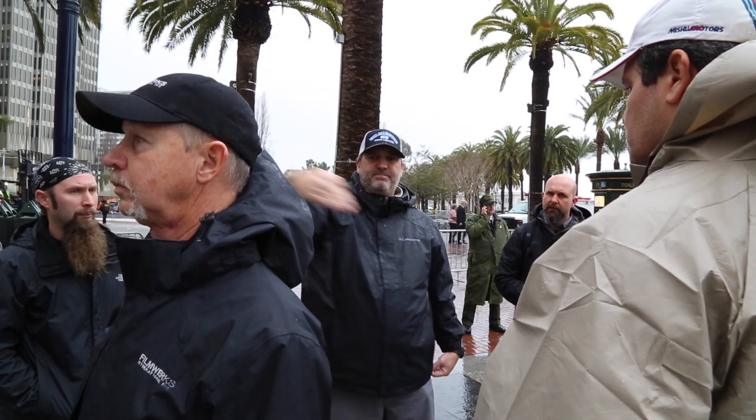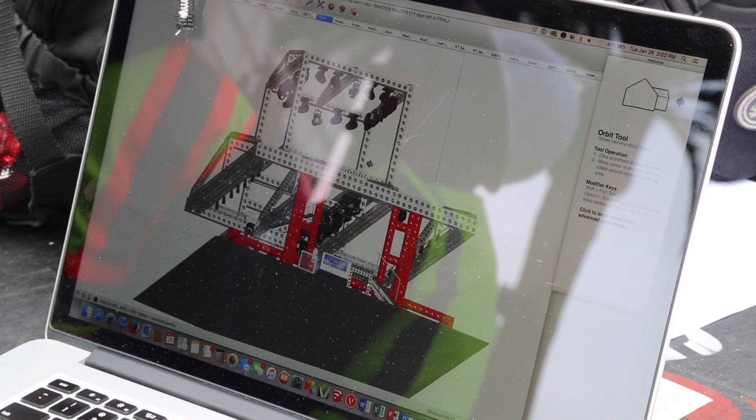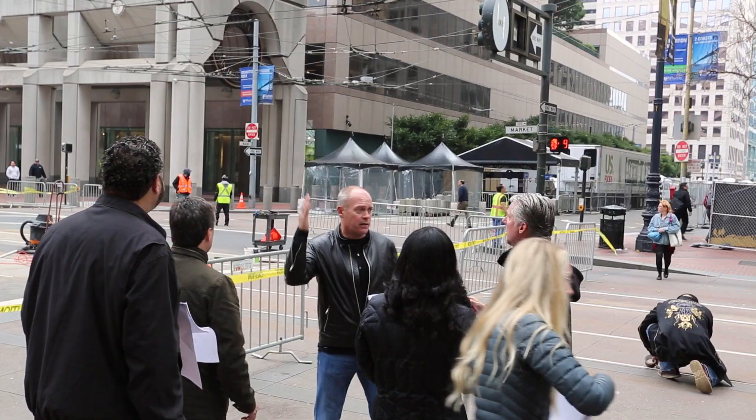My name is David Fioramonte. I work for Filmworks. I am the director of the Specialty Structures Division and the main project manager overseeing all of our builds at Super Bowl City. We started in planning back in April, with the city and the NFL Host Committee.